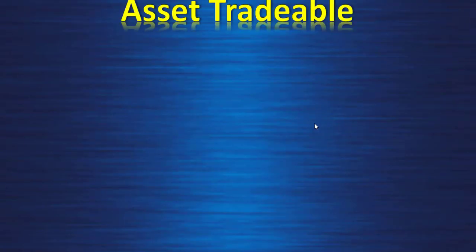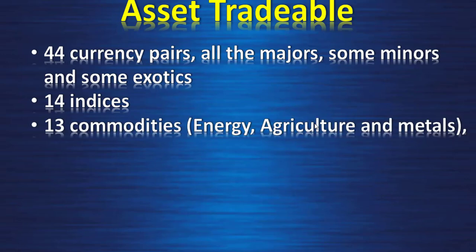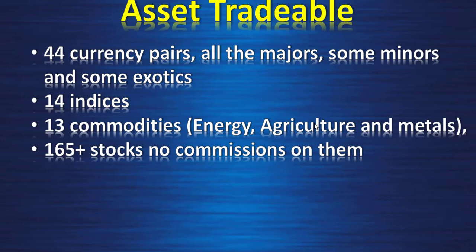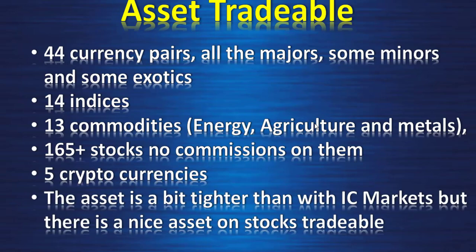Assets tradable: 44 currency pairs — all the majors, some minors, and some exotics; 14 indices; 13 commodities covering energy, agriculture, and metals; 165+ stocks with no commission on stocks, only spread; and 5 cryptocurrencies. The asset range is a bit tighter than IC Markets, but they have a nice selection of stocks, so with this broker you have a good possibility to trade a large number of stocks.